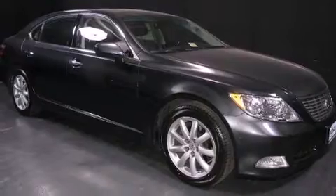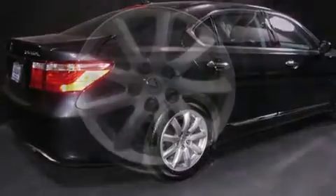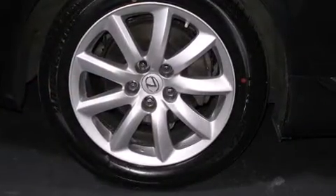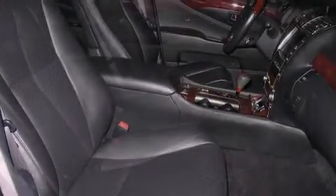Lexus infused the interior with top-shelf amenities such as power trunk closing assist, power front seats, a trip computer, rear parking sensors, and a power moonroof that opens up the cabin to the natural environment. Everything is where it ought to be, from the dashboard controls to the door locks and window controls.